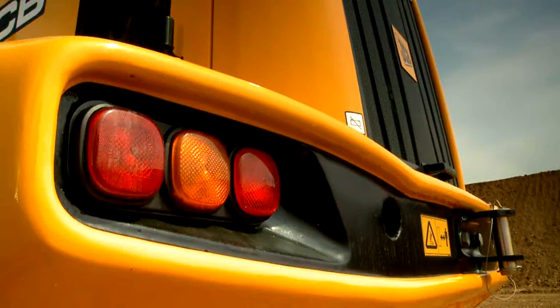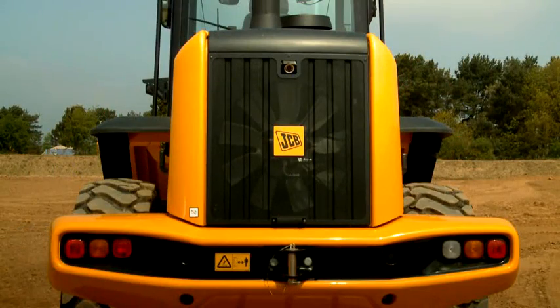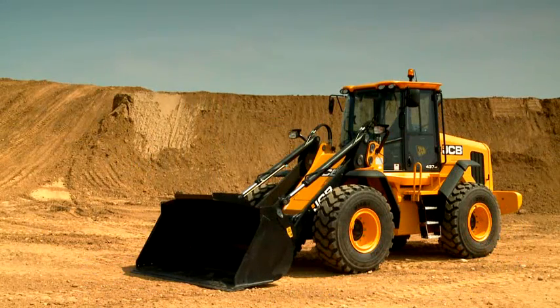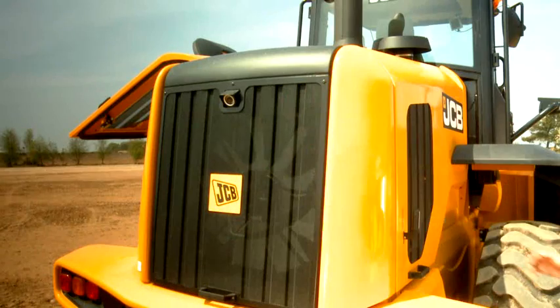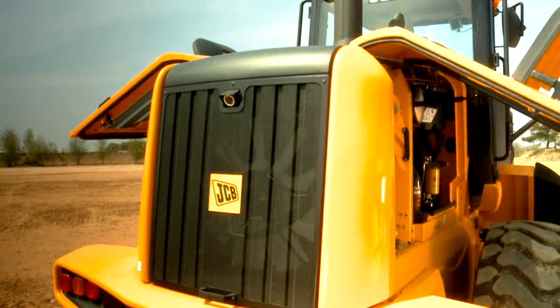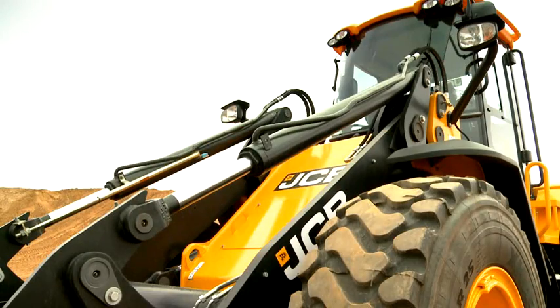The chassis and rear counterweight feature revised modern styling which, combined with cast rear quarter panels, increases durability. Air intake panels now have mesh screens while gullwing doors provide easy access to the engine bay. Fender coverage has also been improved to reduce spray.